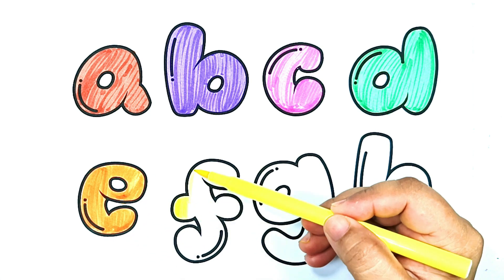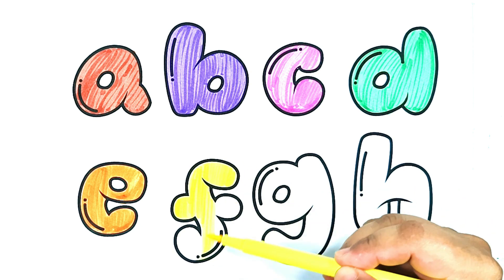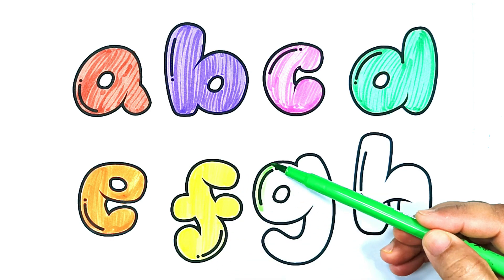Yellow color. F is for fish. F. Fantastic frog and toad tales. F is for frog. Green color.